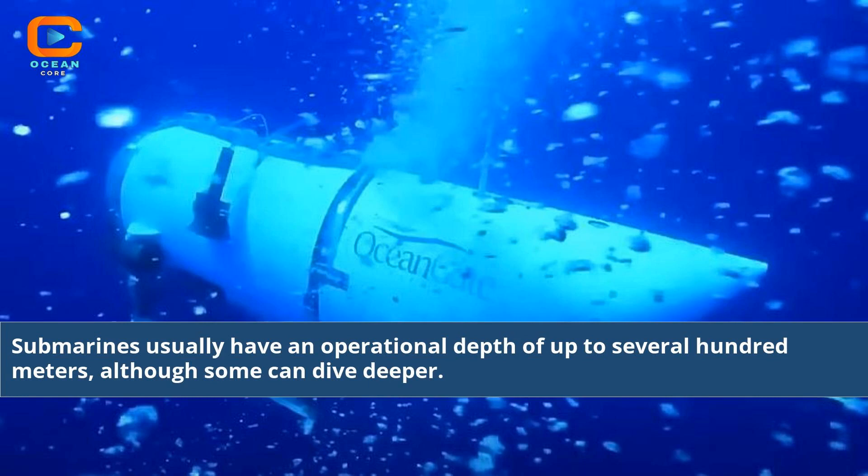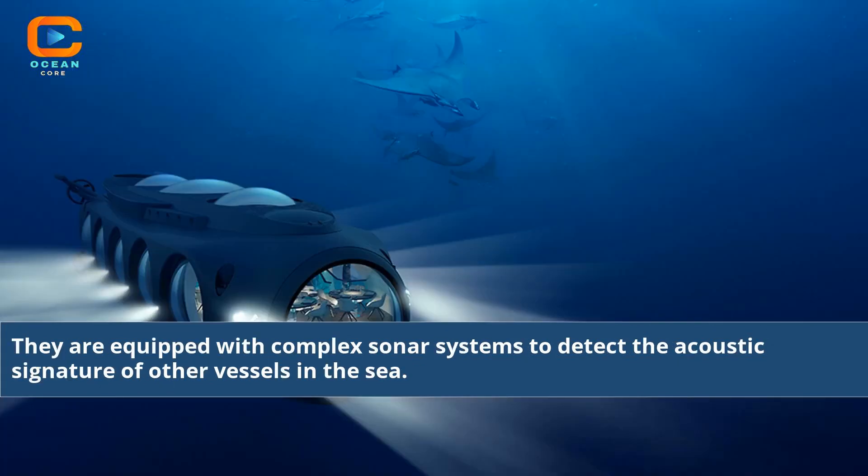Submarines usually have an operational depth of up to several hundred meters, although some can dive deeper. They are equipped with complex sonar systems to detect the acoustic signature of other vessels in the sea.